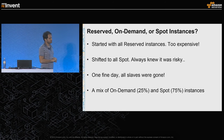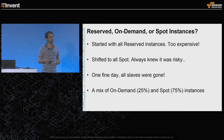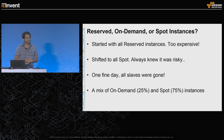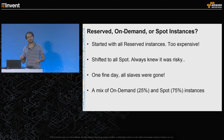We started with all reserved instances when developing Seagull, but when we moved to production it was too expensive, so we shifted to all spot instances. One day all the machines were gone and no one could run any tests. From that day on we made two separate auto-scaling groups — one for on-demand instances and one for spot instances. Currently, 25% of instances belong to the on-demand group and the remaining 75% are spot instances.